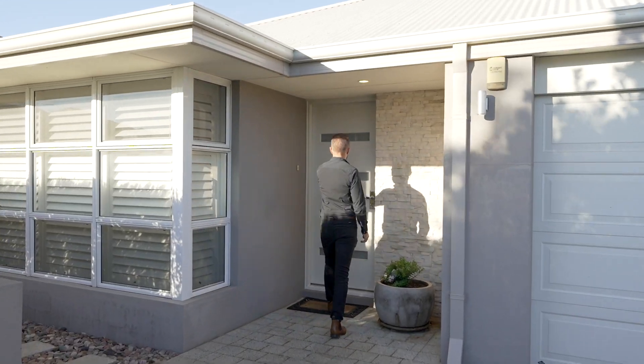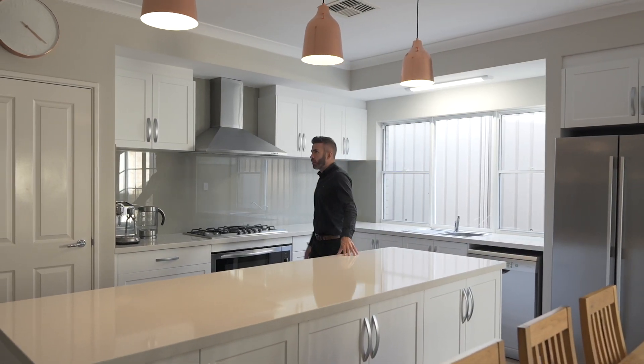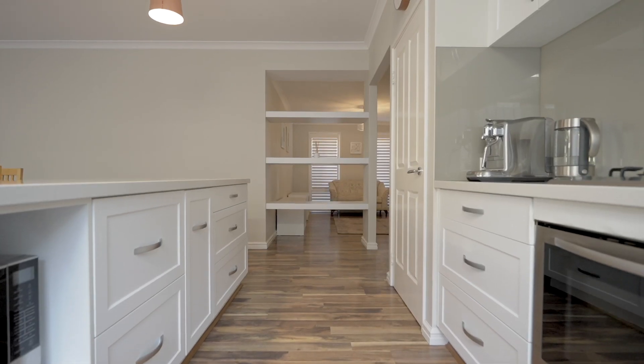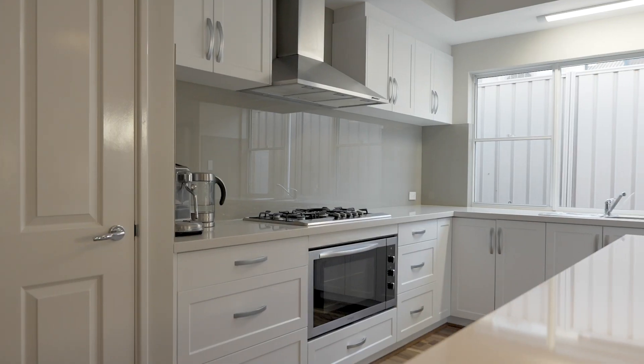The kitchen sits as a focal point in this amazing living space. High ceilings, ducted air conditioning, alarm system — this home has it all.